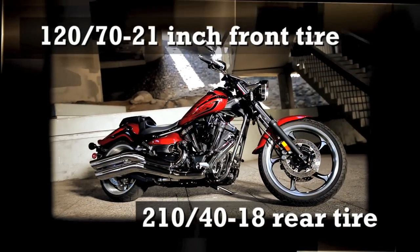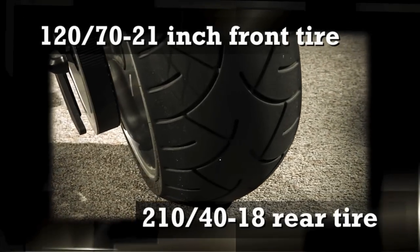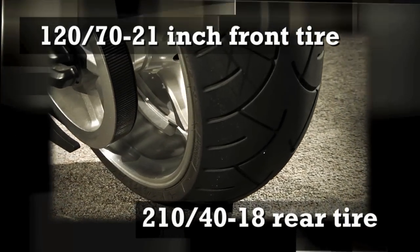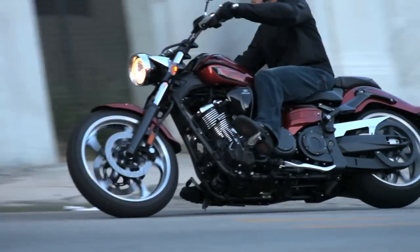The Star Motorcycles California design team used a big 120-70-21 front tire and a wide 210-40-18 rear, both mounted on lightweight cast aluminum rims, for a great look without compromising handling performance.